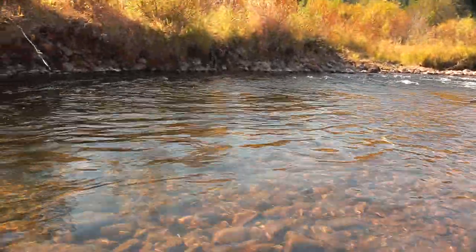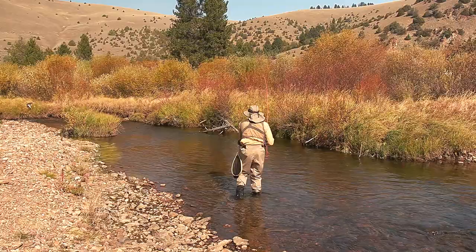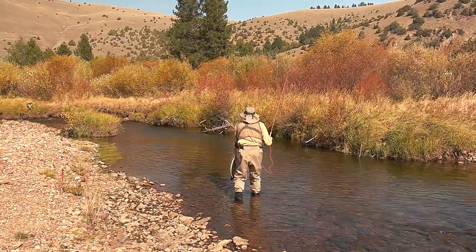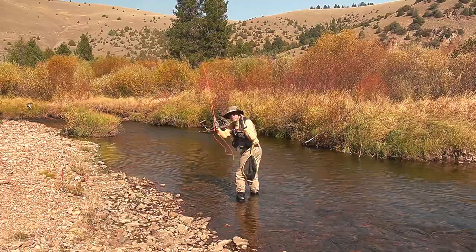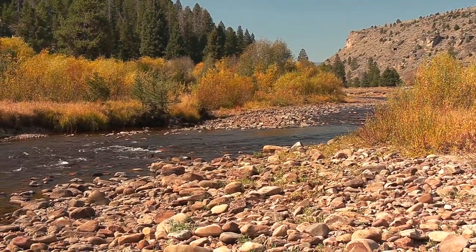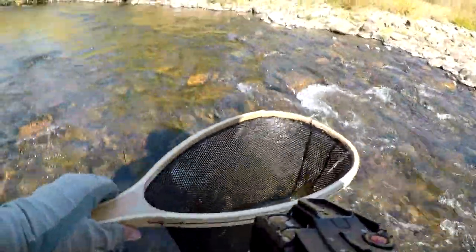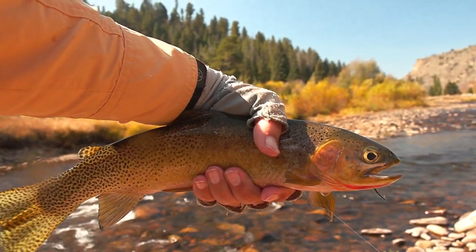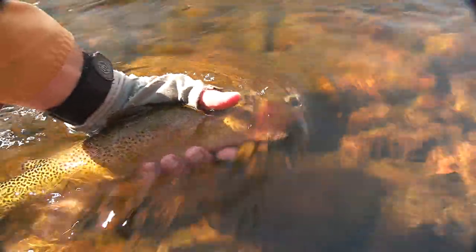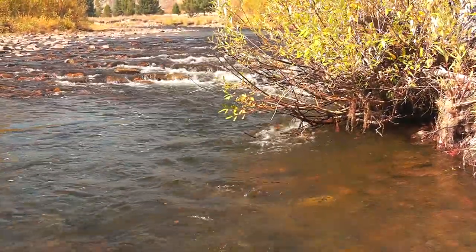There he goes — back in the water. That is one nice fish, 14 inches. He's a big one, he's really big. Nice cut to it. There he goes, back in the spot. That got under that little bush — that's where I got him. They like those bushes.